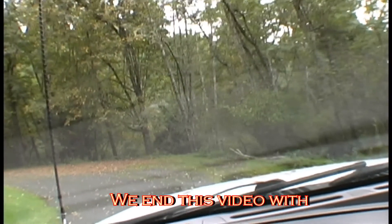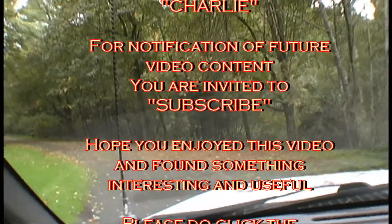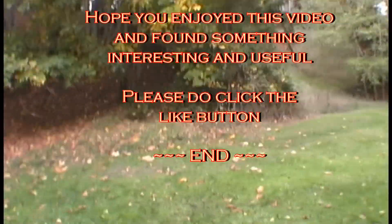And now we will close this video with the Daily Meow from Charlie. Please do subscribe if you like this video. Thank you. Charlie — meow.